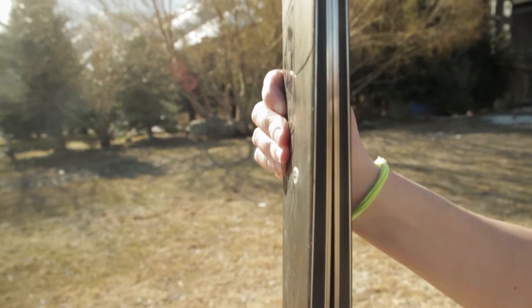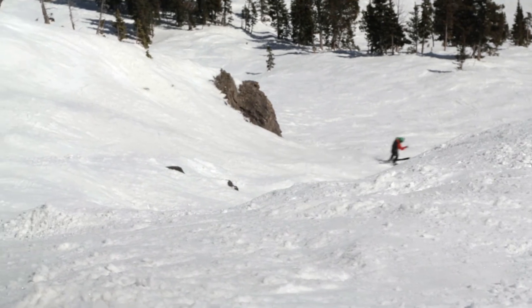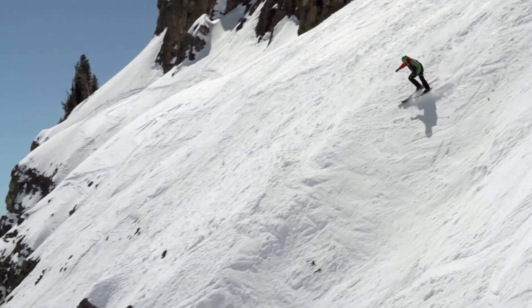Thanks to two sheets of titanal and a traditional sandwich construction, the Hell Dorado handles itself in variable snow and on deep days. Add in a healthy dose of tip and tail rocker and the Hell Dorado plows its way through soft snow.